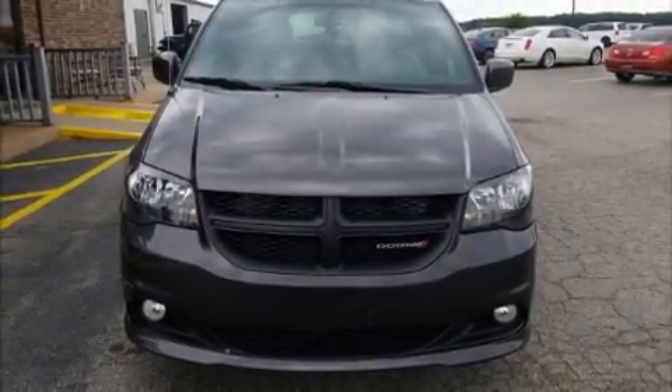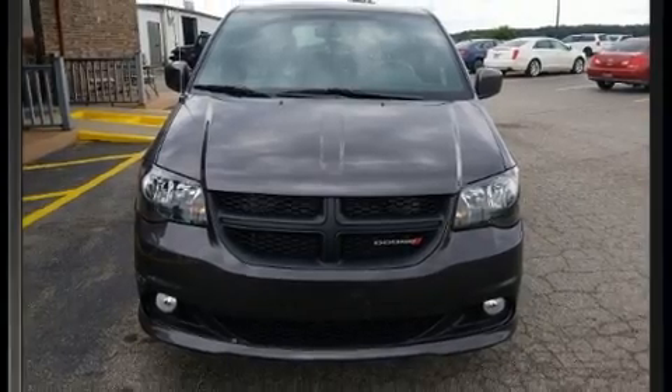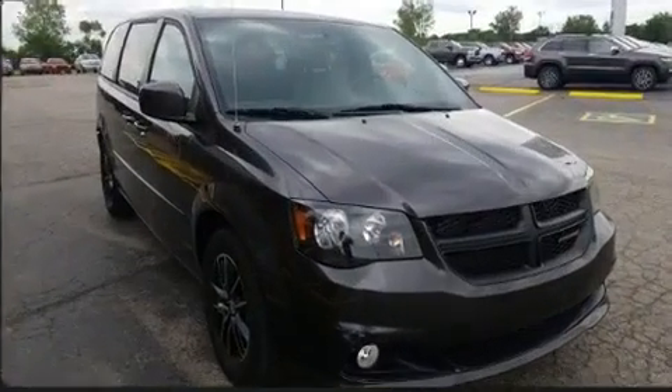Come test drive this 2017 Dodge Grand Caravan. With less than 30,000 miles on the odometer, you'll be sure to appreciate this model's condition and value.